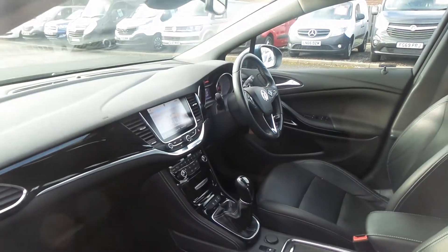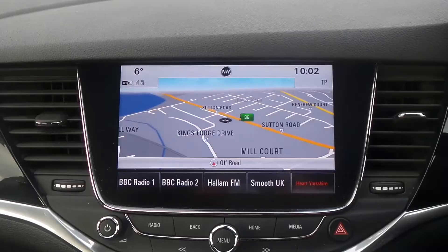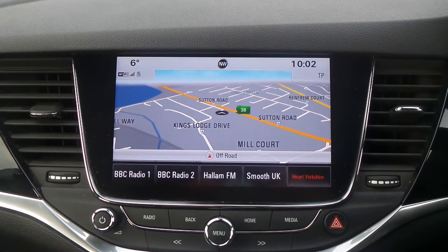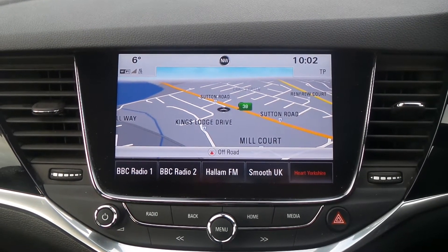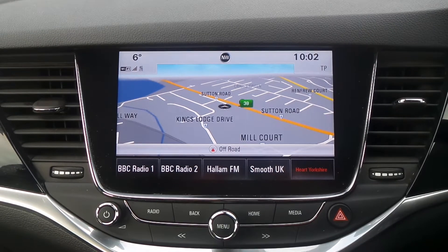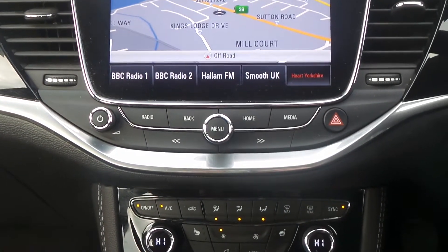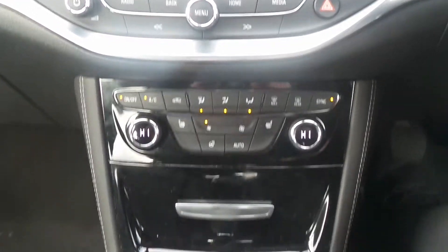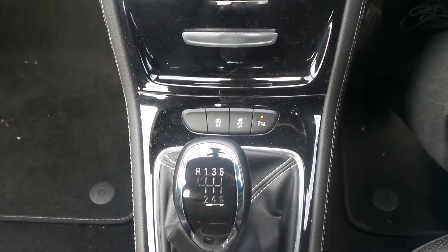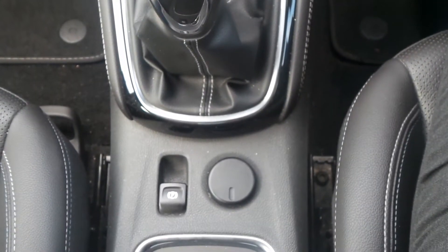To the interior it has leather upholstery and in front is the touchscreen IntelliLink entertainment system which offers Bluetooth connectivity, satellite navigation, a DAB radio and it's compatible with Apple CarPlay and Android Auto. There are also heated front seats and heated steering wheel, dual zone climate control, automatic start stop, a 6 speed manual gearbox and an electronic parking brake.